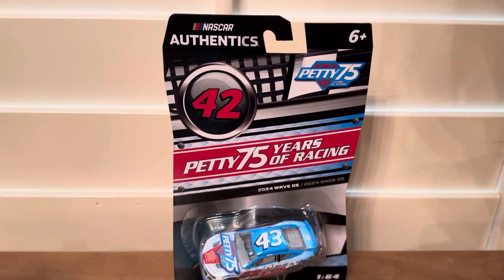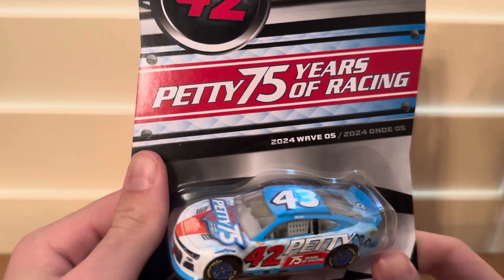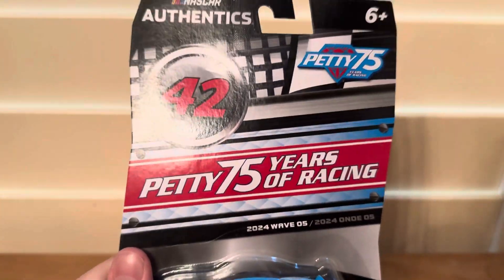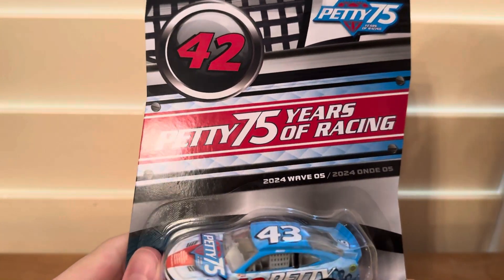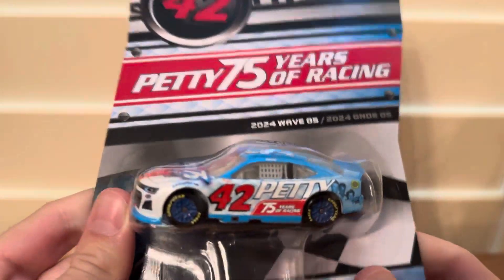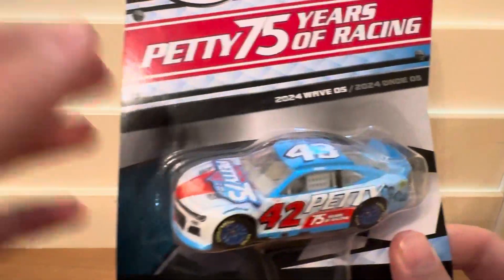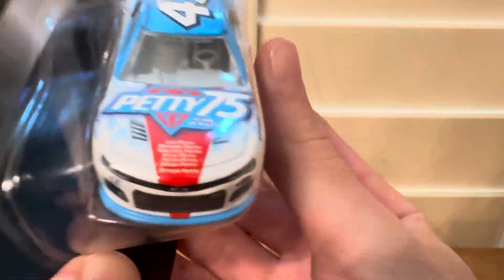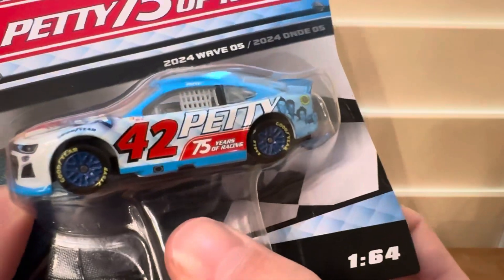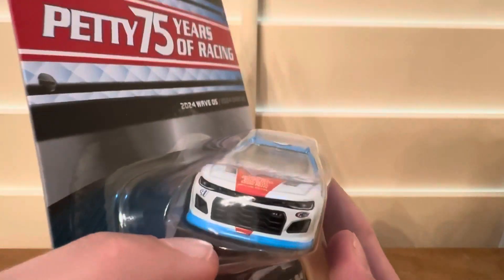What's up guys, it's AB Funk back with another video. My name is Andre and today we'll be unboxing one NASCAR diecast. This is the Petty 75 Years of Racing NASCAR — very cool paint scheme, very cool colors on the car. You see all the names there and there's something very cool about this car.